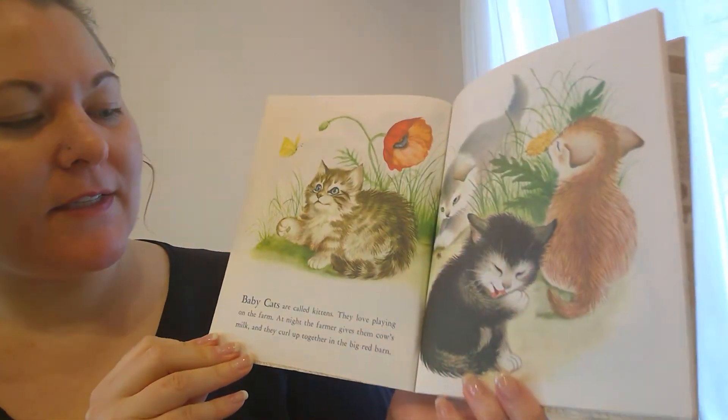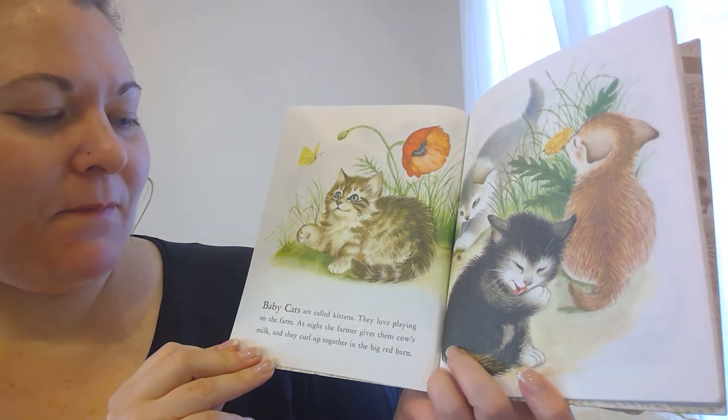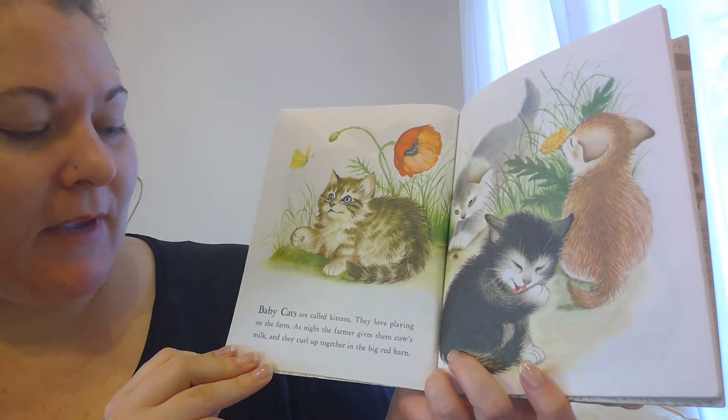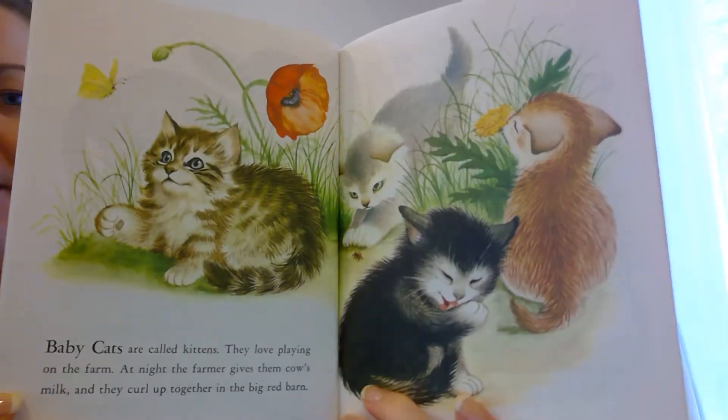Baby cats are called kittens. They love playing on the farm. At night, the farmer gives them cow's milk, and they curl up together in the big red barn.